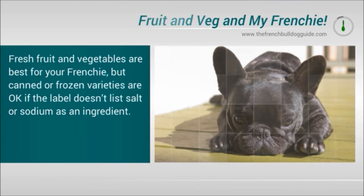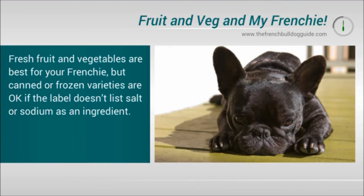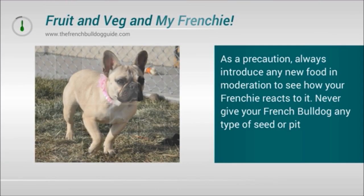Fresh fruit and vegetables are best for your Frenchie, but canned or frozen varieties are okay if the label doesn't list salt or sodium as an ingredient. As a precaution, always introduce any new food in moderation to see how your Frenchie reacts to it.